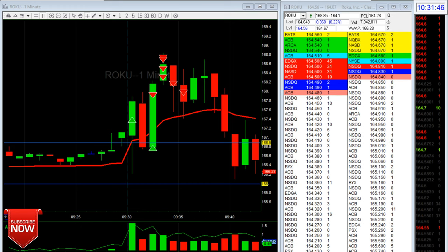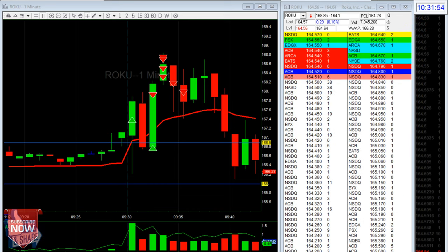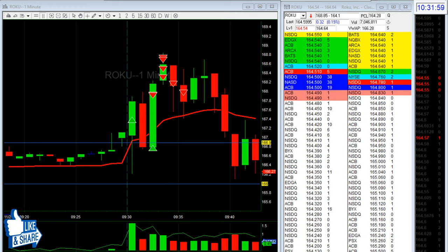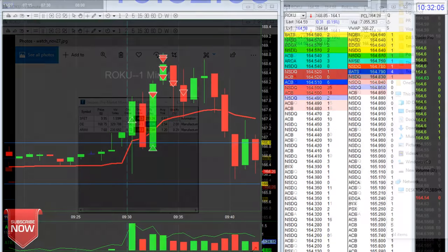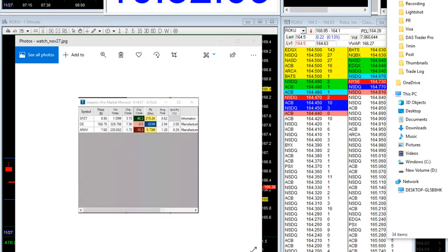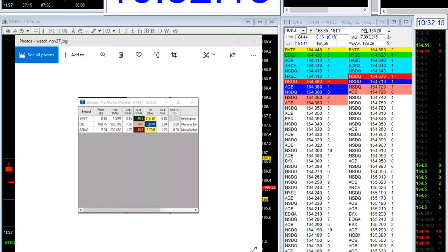Today we didn't have a lot of movers — like zero at all. ROKU was the only one moving, so if you want to see, let's look at our watch list. There's literally zero watch list today.